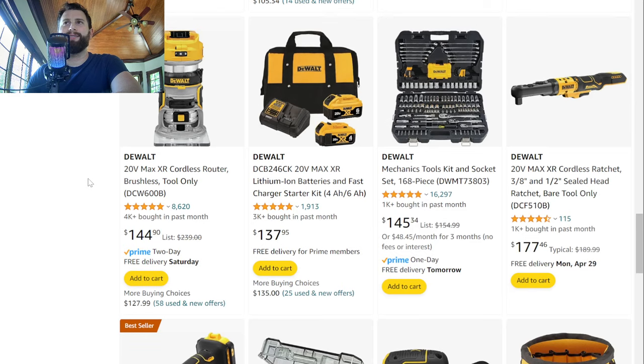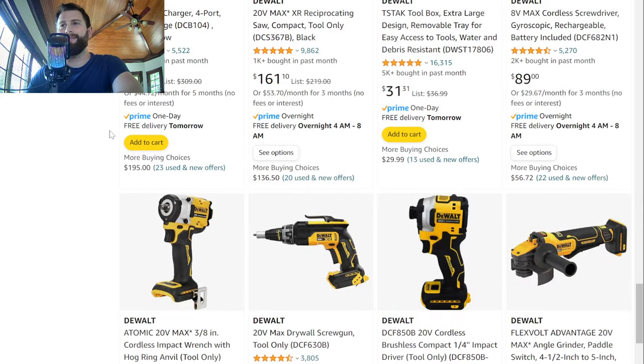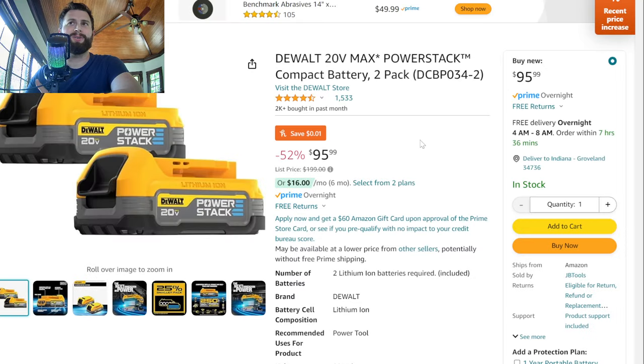Moving over to Amazon — there's always DeWalt deals happening here and there, and you can find better deals than at Home Depot sometimes, as long as you're buying from DeWalt themselves or an authorized dealer. Here's actually a pretty decent deal on two DeWalt PowerStack batteries — the 1.7 amp hour batteries. Probably one of the best deals I've seen for just the two batteries alone at $95.99, and that's next day air shipping. A decent deal on the PowerStack batteries.